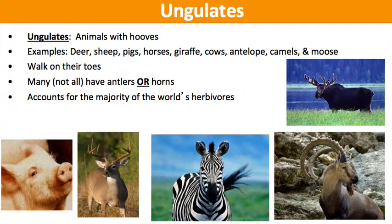They technically do walk on their toes. Many, but not all of them, are going to either have antlers or horns. This group is considered what accounts for the majority of the world's herbivores.